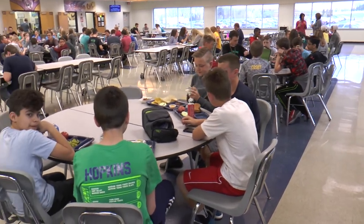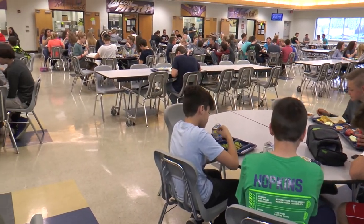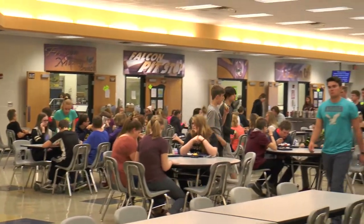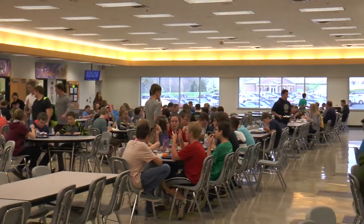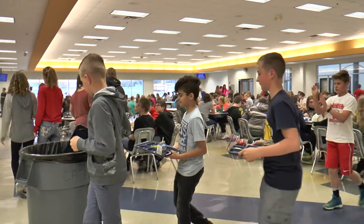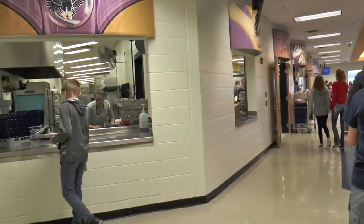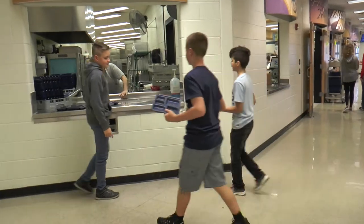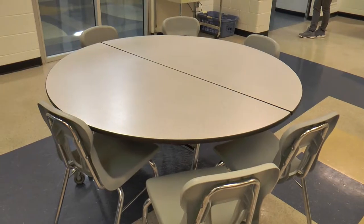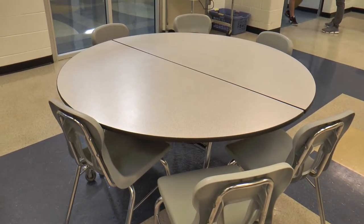Lunch periods are 30 minutes long, so you have plenty of time to eat your food and talk with your friends. Once you're done with your lunch, take up all your trash and your leftover food, then throw your silverware in the silverware chute and leave your tray on the counter. Make sure your table is completely clean and the chairs are pushed in before you leave.